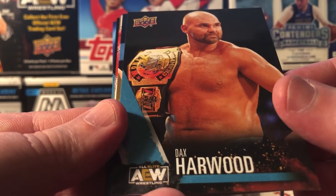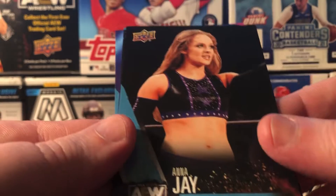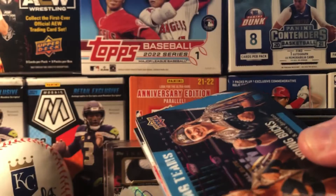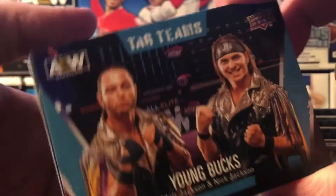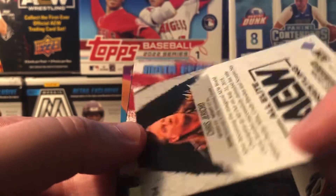Dax Harwood. Matt Jackson. Dr. Britt Baker. Brandi Rhodes. Anna Jay. Another guy I know was WWE — he was pretty good, I liked his character. The Young Bucks — I've heard those names before, I'm pretty sure they're one of the bigger draws. Hobbs — no idea. Justin Roberts. Oh, a Chris Jericho! There you go, definitely know that guy.